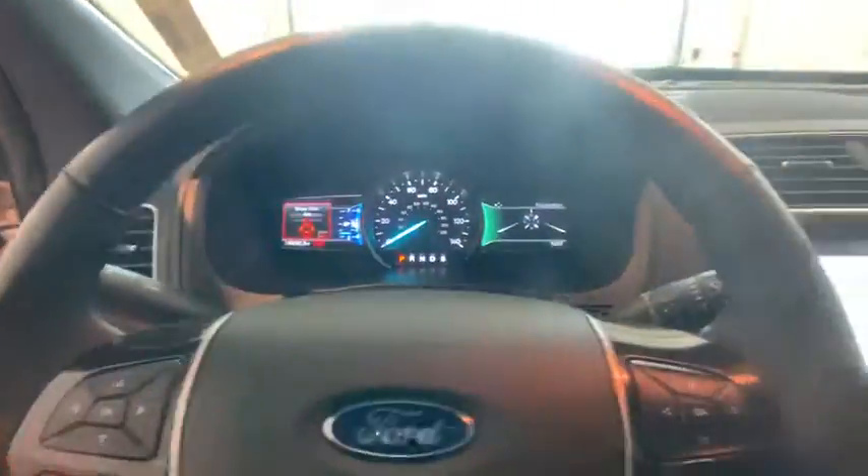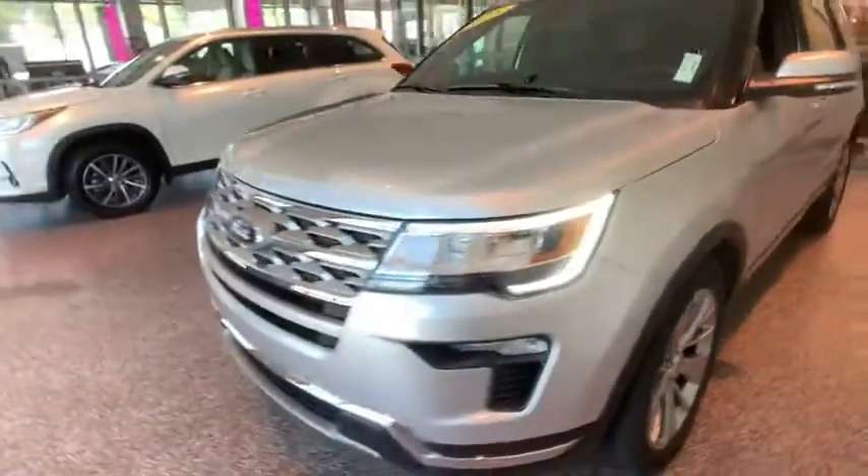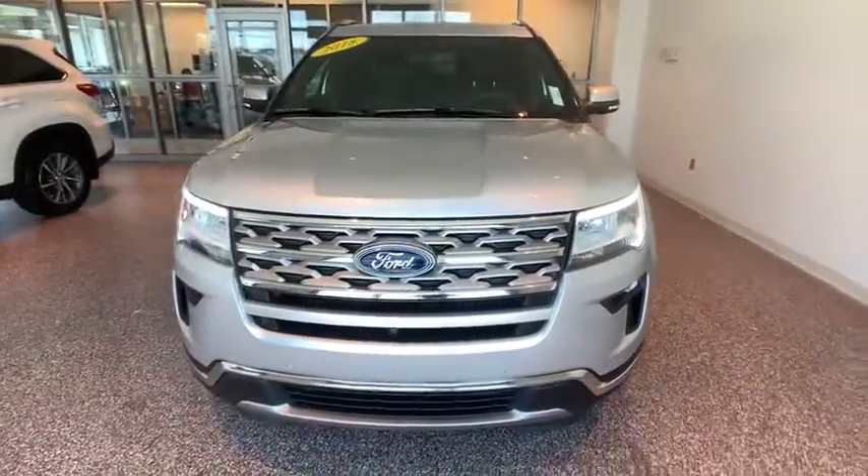Dual airbags, Bluetooth, leather-wrapped steering wheel, power steering, four-wheel disc brakes, cruise control, hands-free communication, universal garage door opener, rear window defroster, CD player, electronic stability control, fog light.